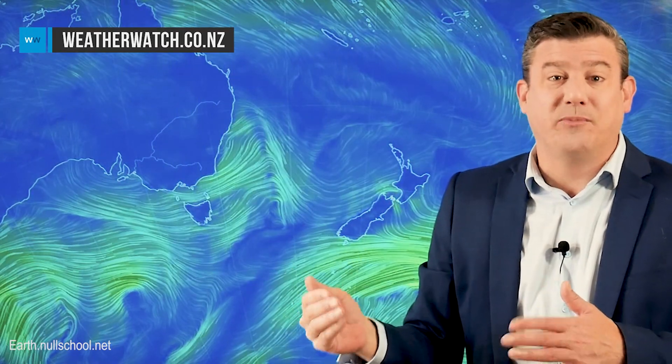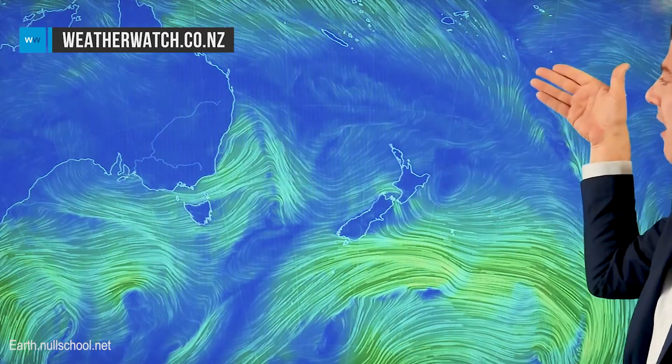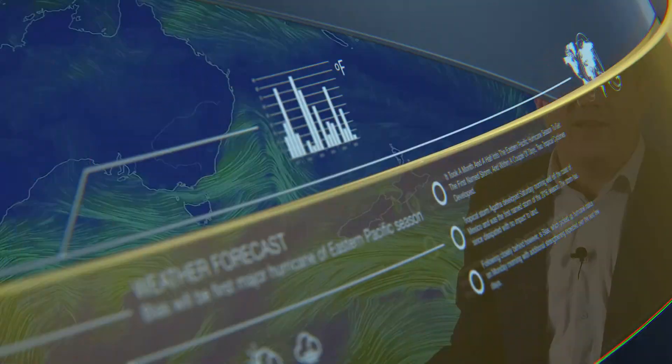It comes in waves, so you'll get a warm norwester and then maybe a cooler south to southwest change briefly before the main westerly flow continues to come on through. There's a lot of high pressure to the north — most of it's stuck over Australia but we'll see it spreading out from Aussie to our north, protecting us from the tropics and anything that might be forming up there. There is a low just forming north of Fiji at the moment.